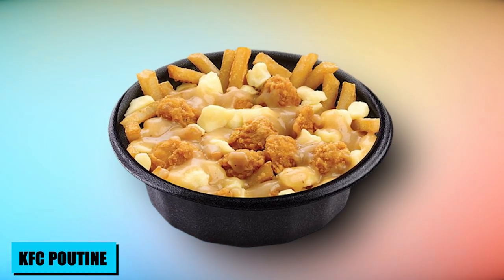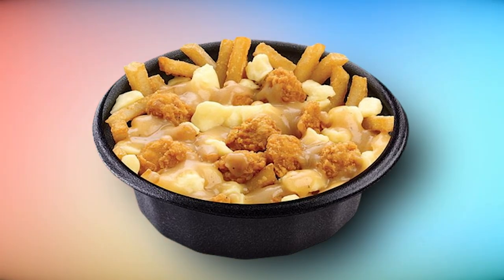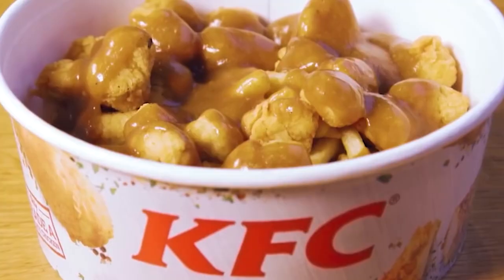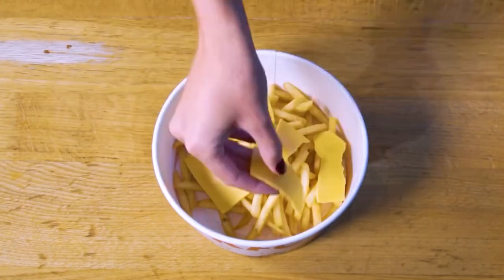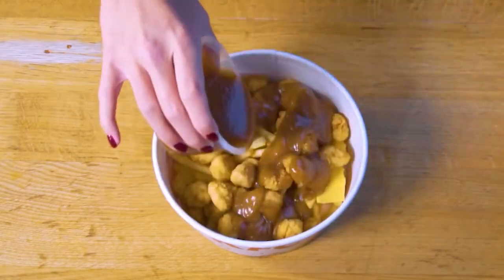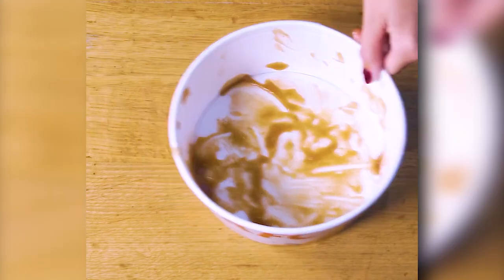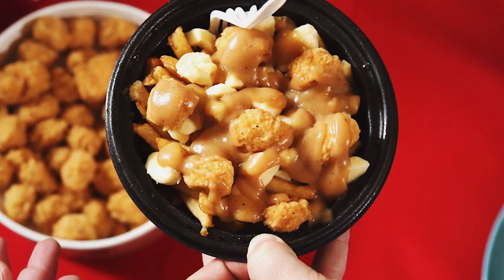KFC's take on the iconic poutine represents a tantalizing twist on the classic French-Canadian dish. A clever secret menu hack, it offers a hearty indulgence without crossing borders. This innovative creation involves layering KFC's golden fries with cheddar cheese and drizzling them in the chain's signature gravy. While it may lack traditional cheese curds, this adaptation captures the essence of comfort food. KFC's poutine hack taps into the spirit of culinary experimentation, offering a satisfyingly rich experience for those looking to elevate their fast-food encounter.